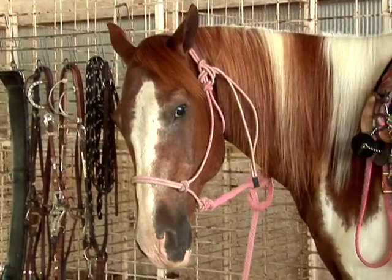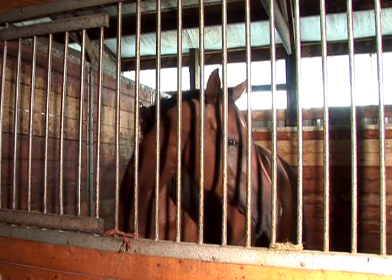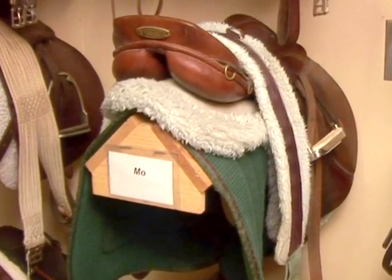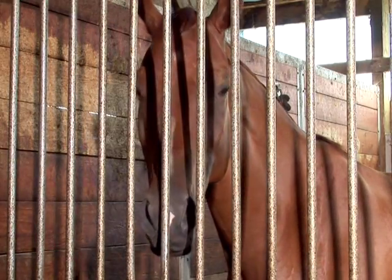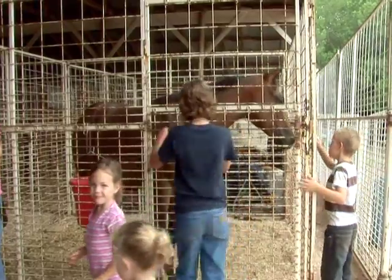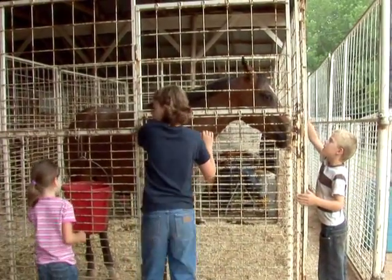Keeping yourself and your horse safe includes making sure buildings, stalls, trailers and equipment are well maintained and in good working order. The facilities used to stall and work your horse should be well designed, strong and safe for you and your animals.